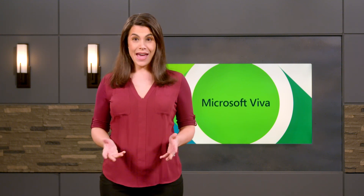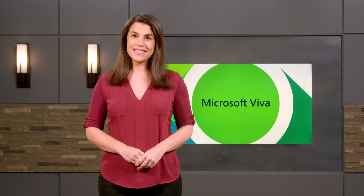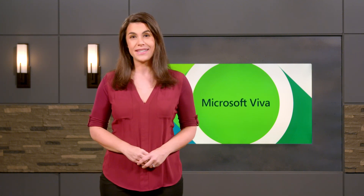Microsoft Teams is your hub for teamwork, a shared workspace for team conversations, files, and apps. And now, with Microsoft Viva in Teams, leaders can also use it to create a learning culture that empowers people to be their best and do their best by learning new things.